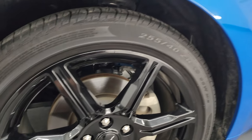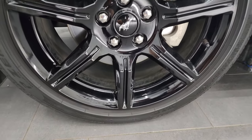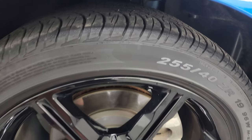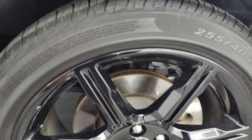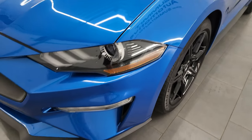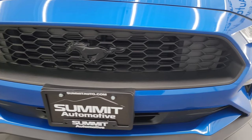8,000 videos and counting. This one comes with the 19-inch gloss black painted alloy wheels. In the front, we have Pirelli P Zero Nero 255/40 ZR19 tires. And I would say these tires have right around half the tread left on them. The front fender is in excellent condition. You get the LED headlamps, LED running lights, and LED fog lamps.